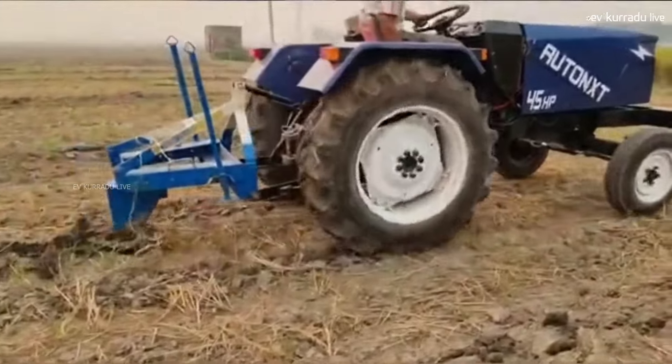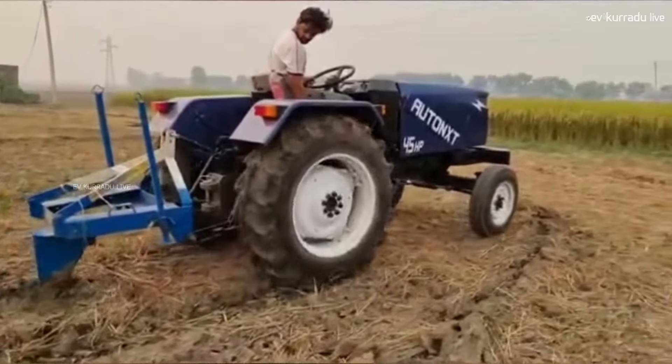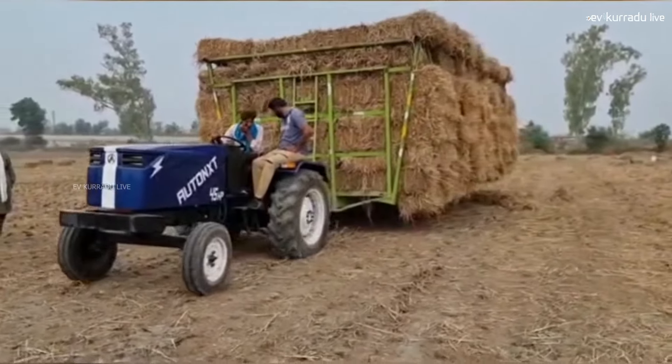At around 6 hours of charging, this electric tractor is ready. It has a loading capacity suited for heavy-duty applications.